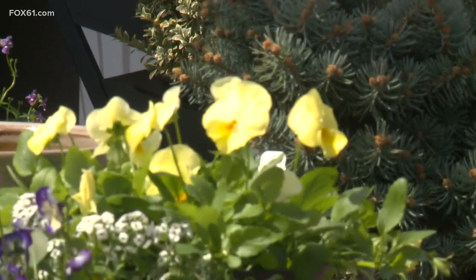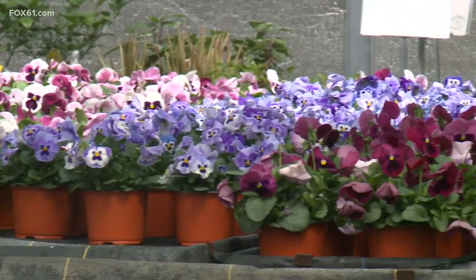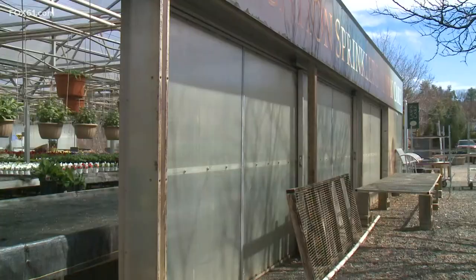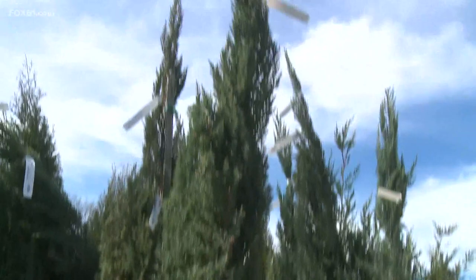April showers bring May flowers. And green thumb or not, gardening is in. Since COVID, it seems like that has been a really big trend. From flowers to trees and everything in between, Sebi has you covered.